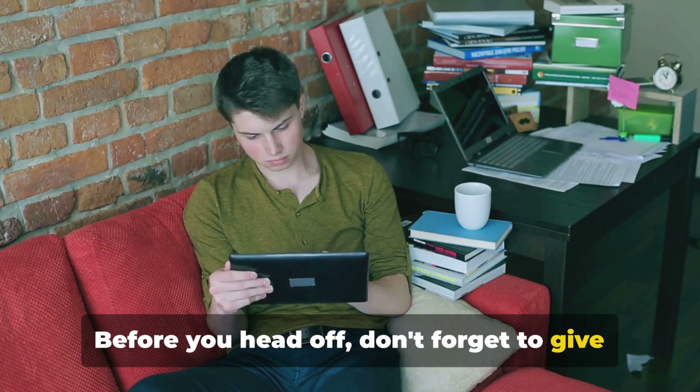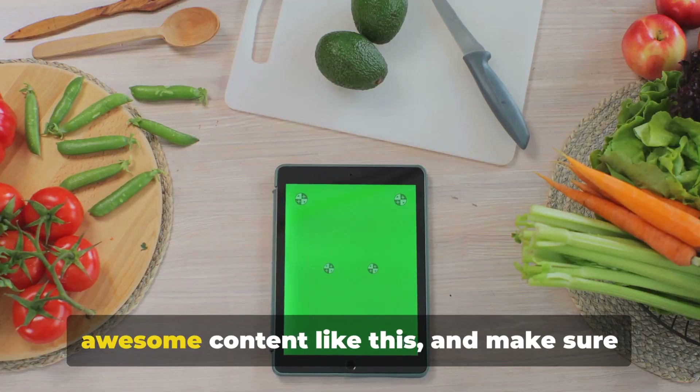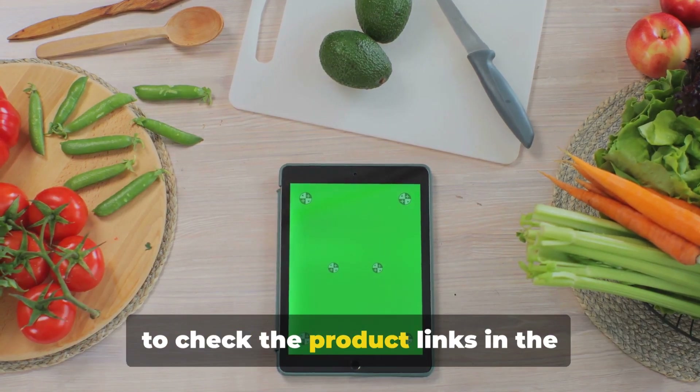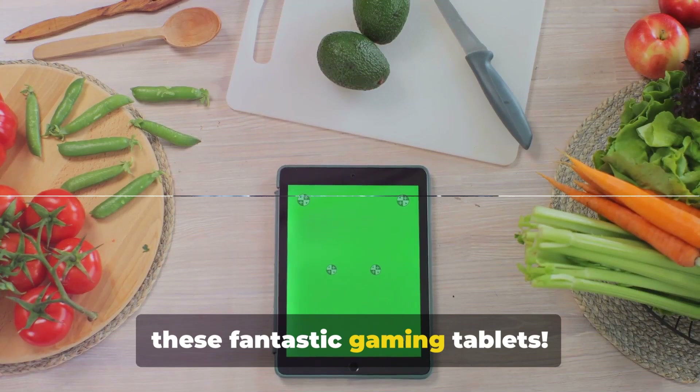Before you head off, don't forget to give us a thumbs up if you like the video, hit the subscribe button for more awesome content like this, and make sure to check the product links in the description below to get your hands on these fantastic gaming tablets.